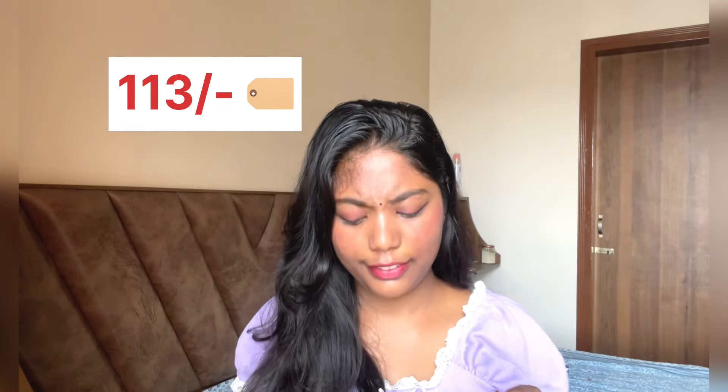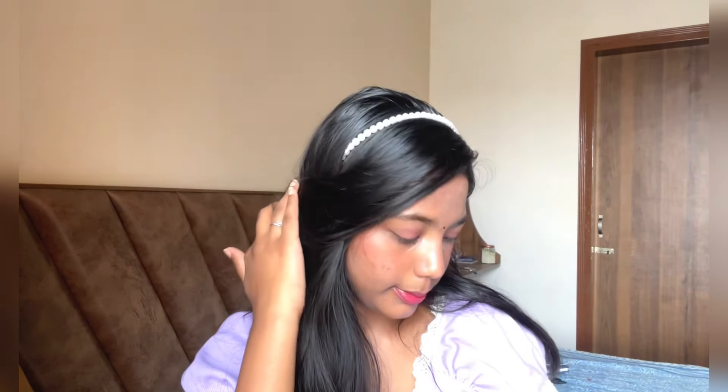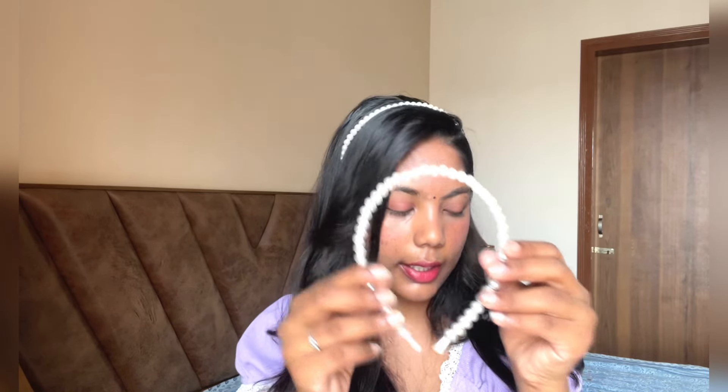Again some hair accessories — I got this beautiful set of two pearl headbands. I've been seeing these all over Pinterest and I finally found them on Meesho. This is how it looks — giving me the princess vibe, look at that. This is our second product and it's somewhere under 150 rupees. The quality is so good — it is very sturdy, not the flimsy kind of thing.